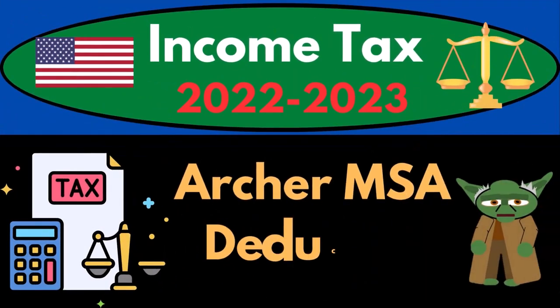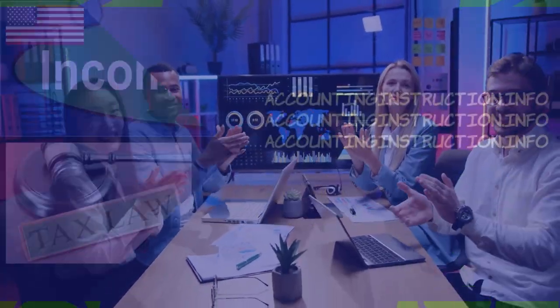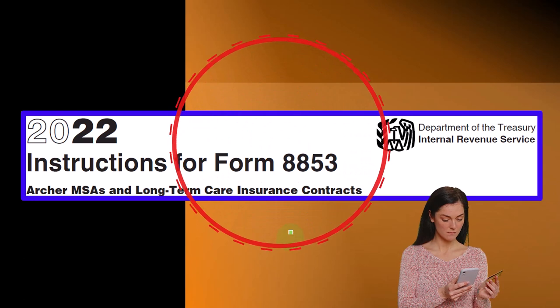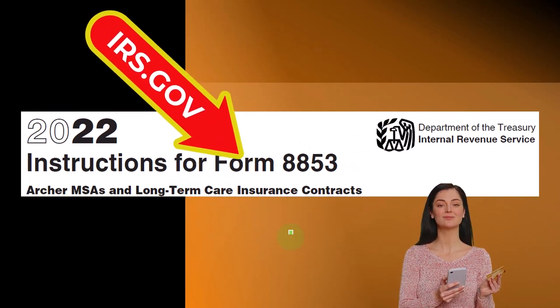Income Tax 2022-2023, Archer MSA Deduction. Let's do some wealth preservation with some tax preparation. Most of this information comes from instructions for Form 8853, Archer MSA Long-Term Care Insurance Contracts, which you can find at the IRS website, irs.gov.